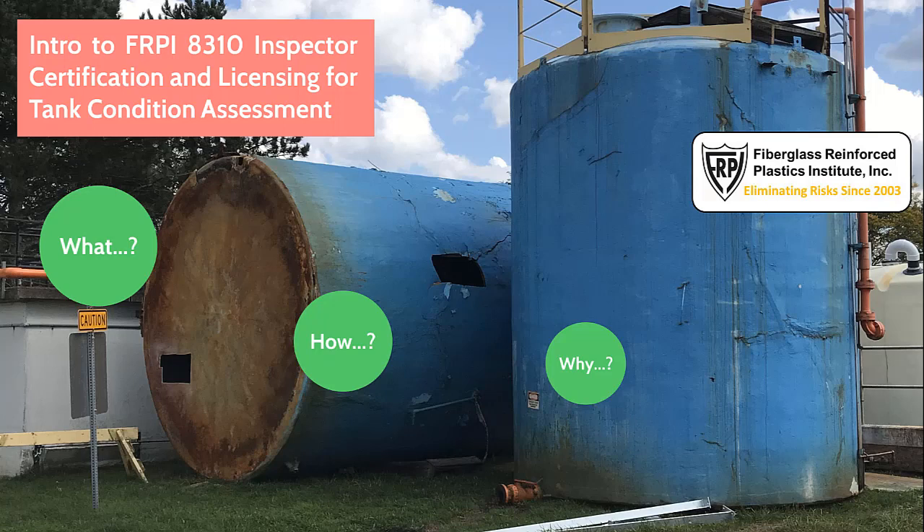Here's the challenge. When inspecting above-ground fiberglass chemical bulk storage tanks, making the right call on suitability for continued service and next inspection interval isn't always as easy as it may look. With pressure from tank owners on inspectors to keep tanks in service as long as possible or retire older tanks earlier, it can be problematic for inspectors.